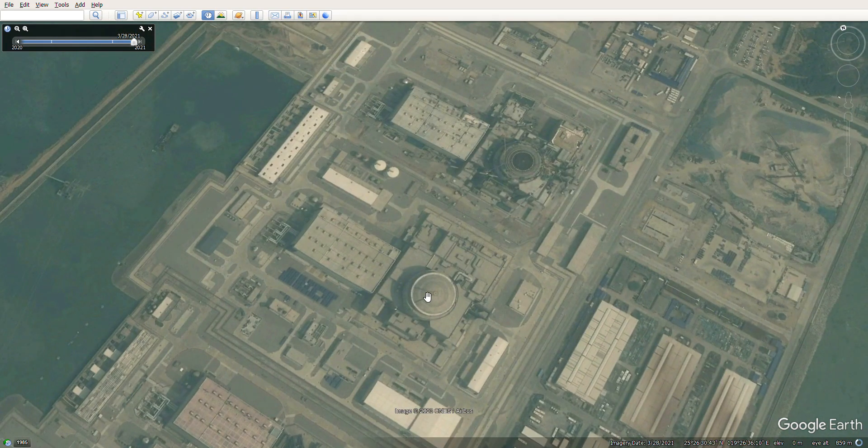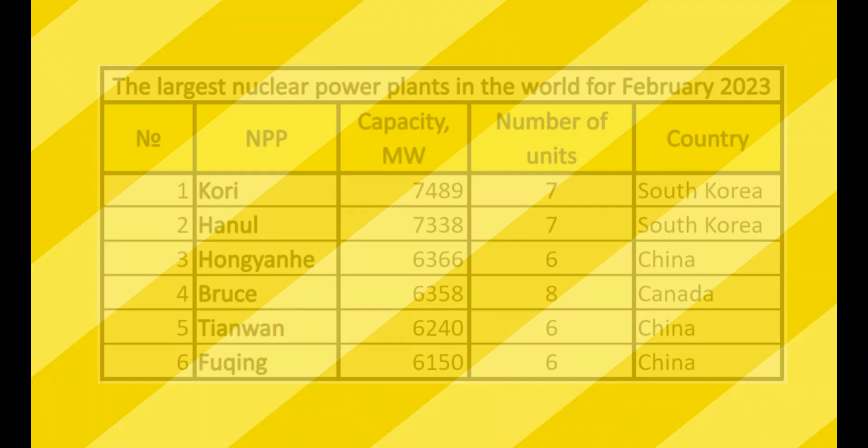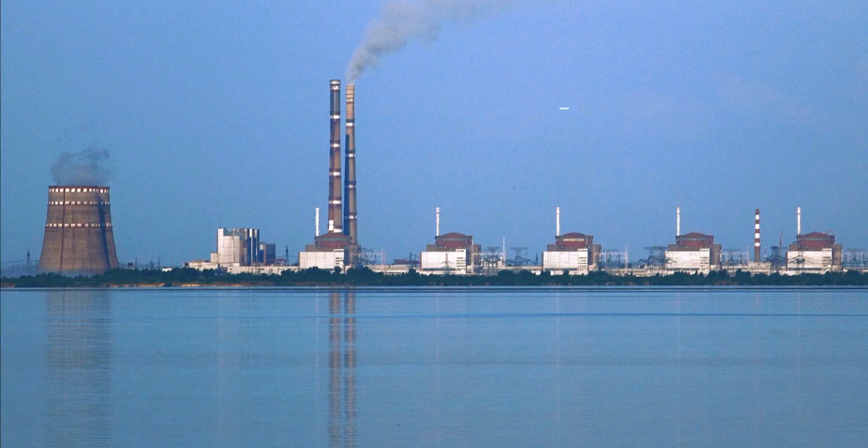As an example, I took one of the largest nuclear power plants in the world — the Chinese nuclear power plant Fuxin. To be precise, this is number 6 on the list of the largest nuclear power plants in the world and number 3 in China itself. There are 6 units with a total capacity of 6,150 megawatts.